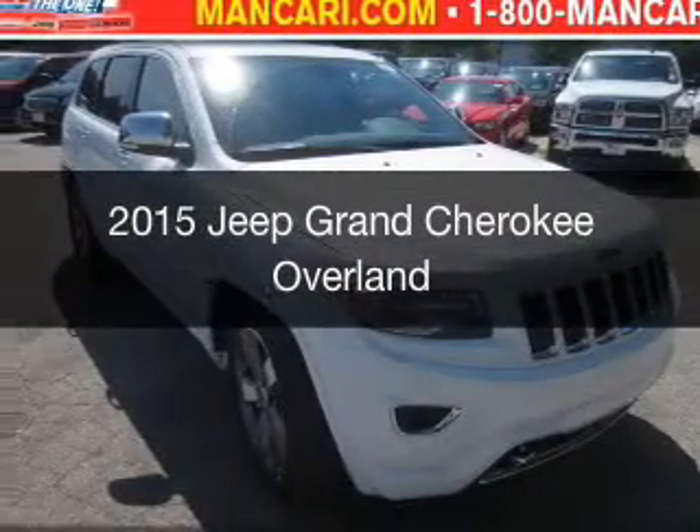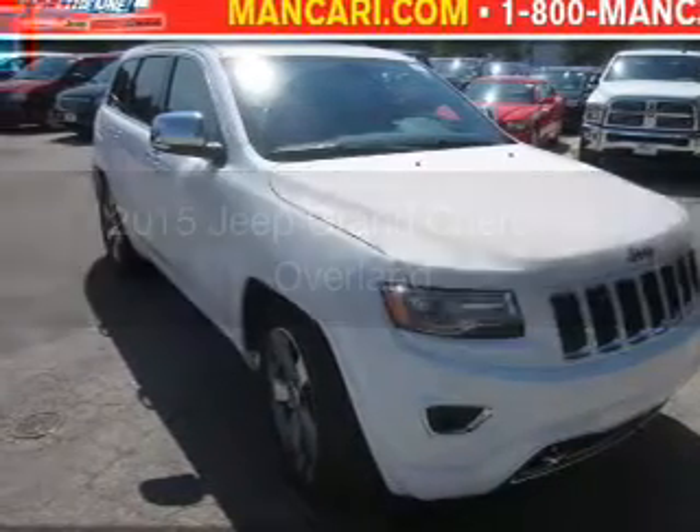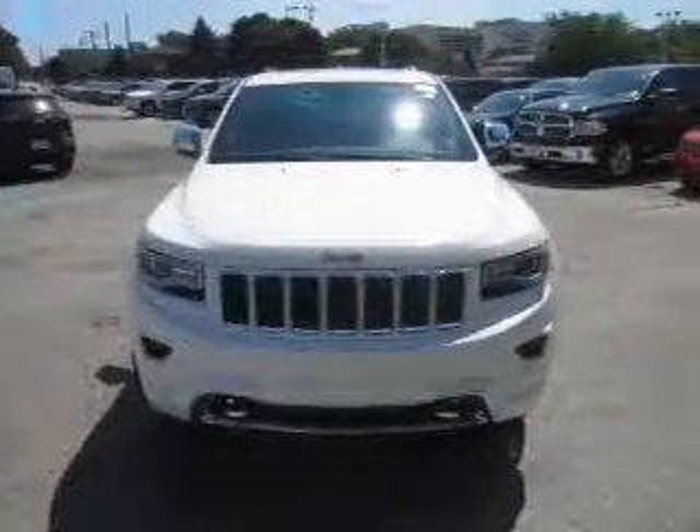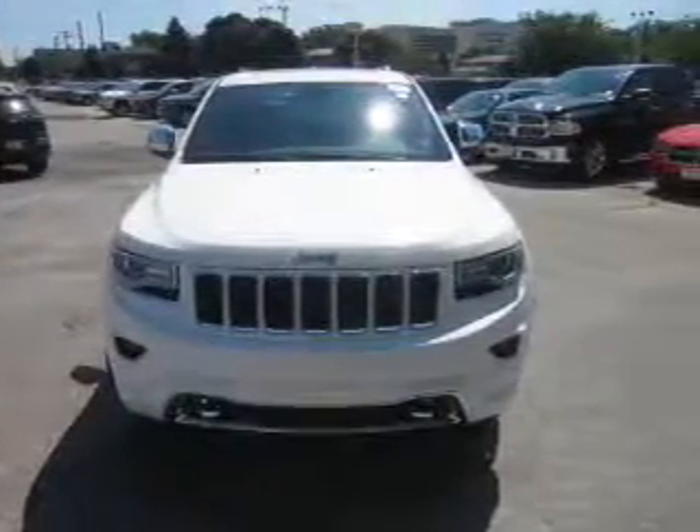This is a new 2015 Jeep Grand Cherokee. It's powered by four-wheel drive, a 3.6-liter, six-cylinder engine, and an automatic transmission.